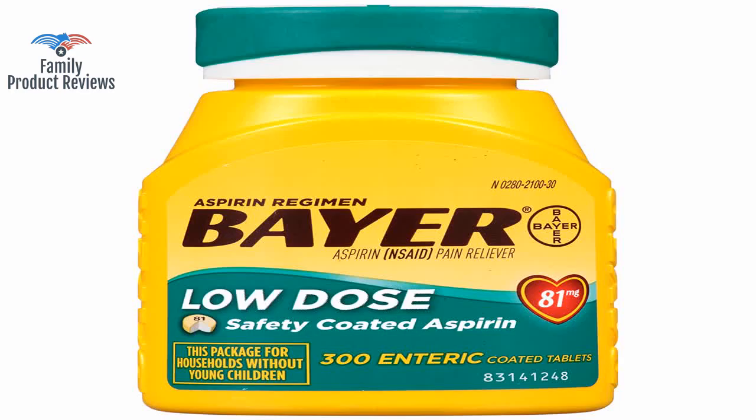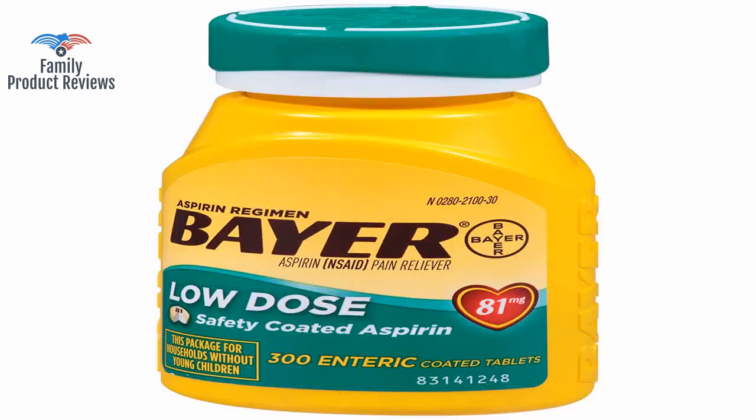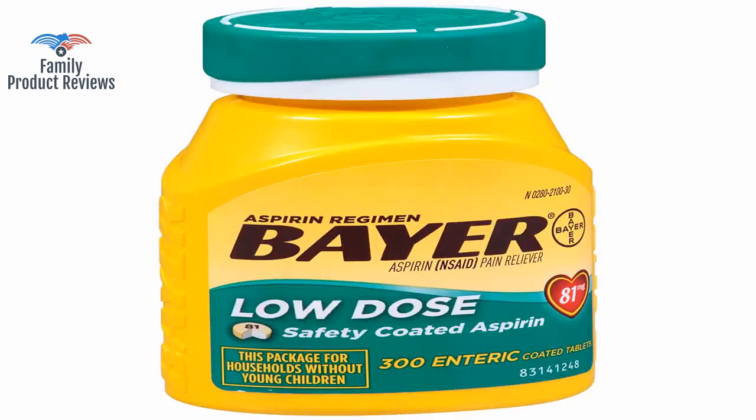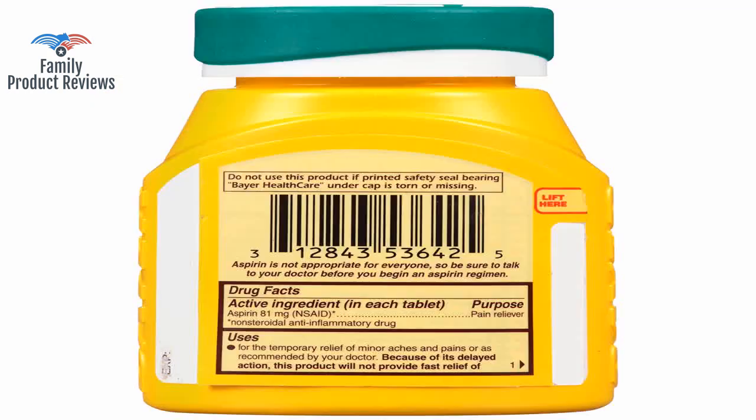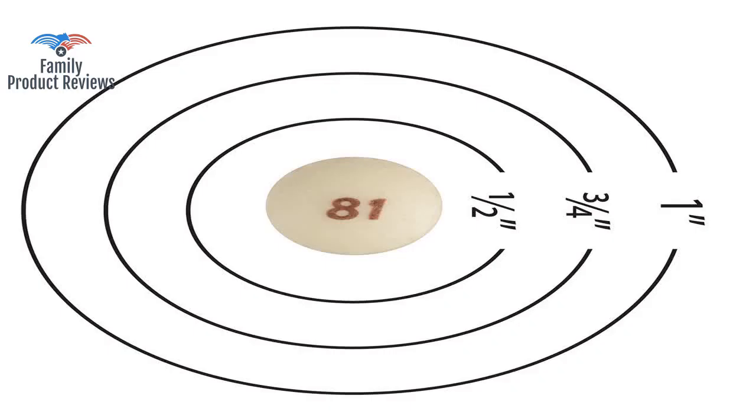Welcome to Family Product Reviews. If you are new here, support us by subscribing. Today we will be reviewing the Aspirin Regimen Bayer 81 mg Enteric Coated Tablets, the number one doctor recommended aspirin brand pain reliever, 300 count.